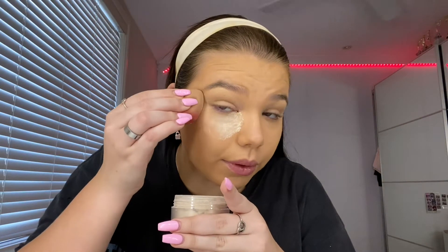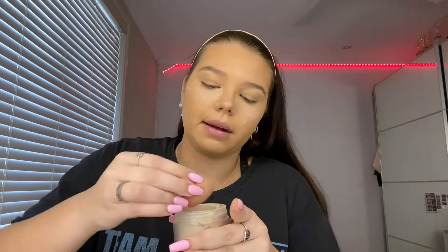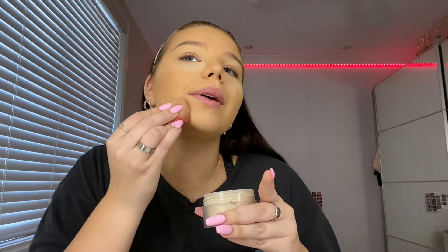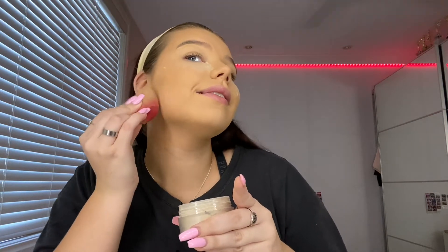I'm gonna use the Laura Mercier powder — best powder ever. If you want a really good powder, I know it's expensive, like $60, but it has so much product and it's so worth it. I'm baking all the areas I put the concealer — actually I might bake my whole face today because when I'm going out somewhere and need my makeup to last a really long time, baking the whole face helps.